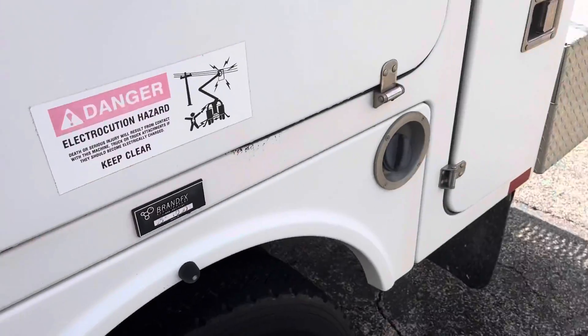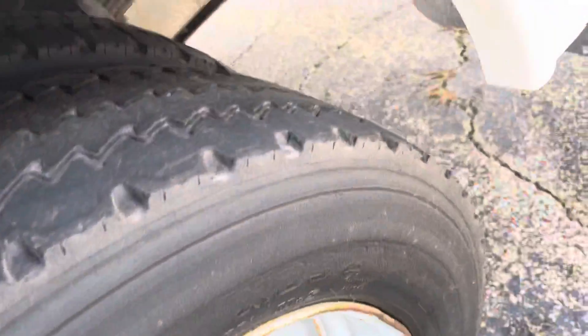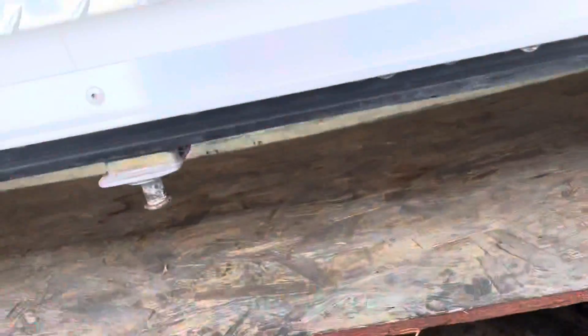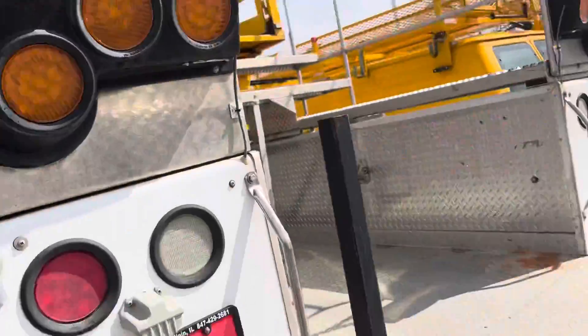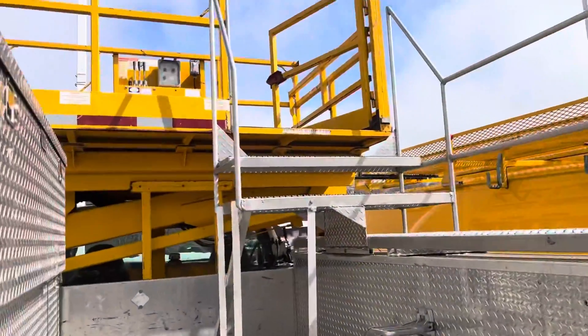This is a dual rear wheel truck, so lots of cabinets back here. To give you an example — another cabinet up top. It has the traffic advisor lights, a little handle to get back in there, and then all your steps to get up, and then all the controls.